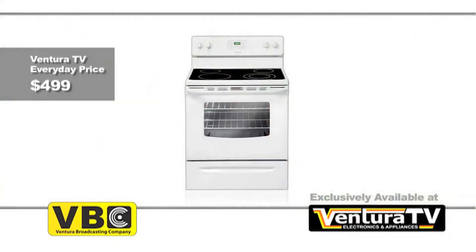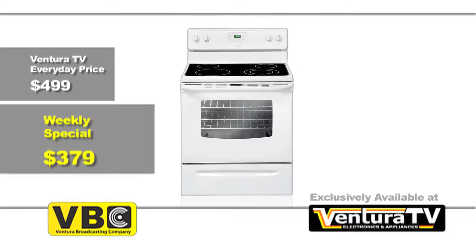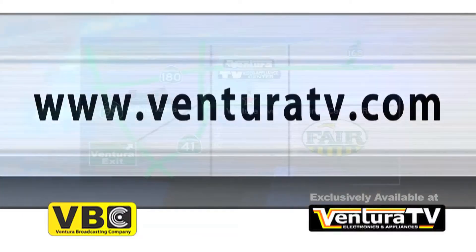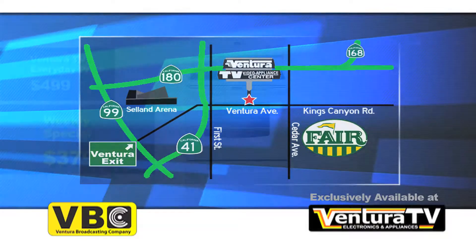Regularly priced at $4.99, this Frigidaire electric range is now just $3.79. So visit us online at VenturaTV.com or stop by our one and only store on Ventura Avenue just west of the fairgrounds to get your electric range today.